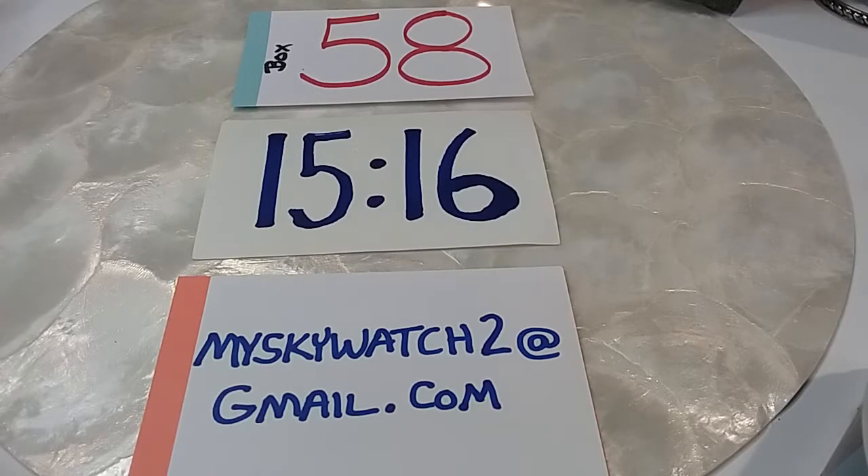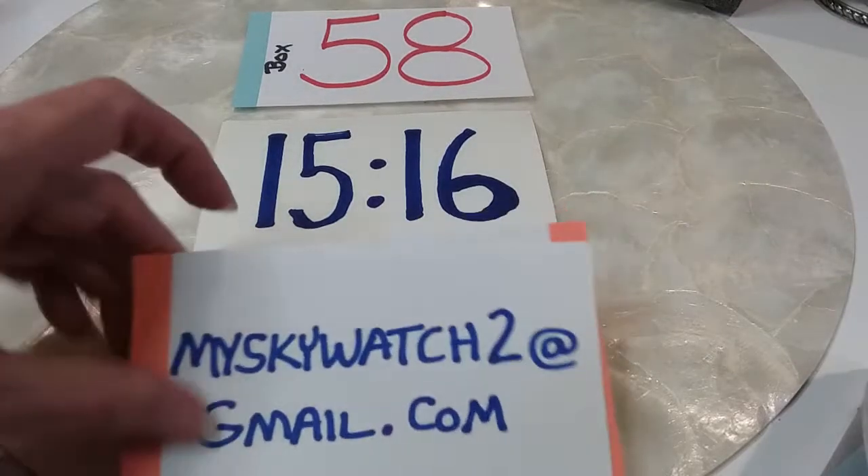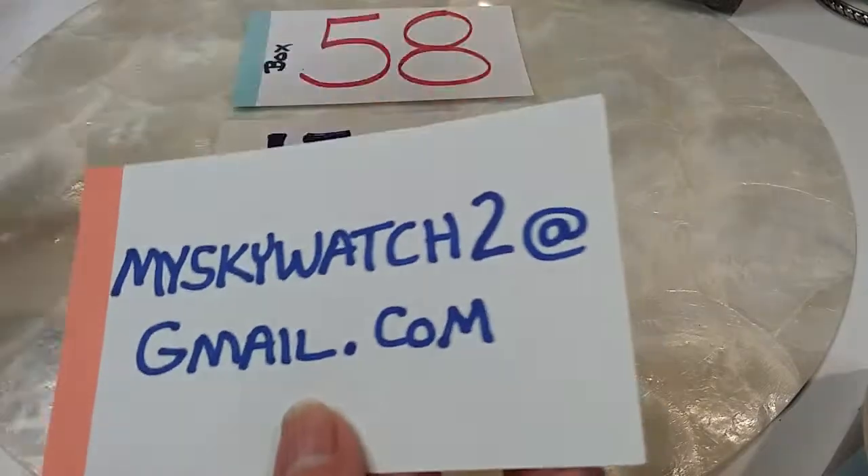We're getting ready to open up box number 58. If you see anything in this box you'd like, please leave a comment under the comments section with the timestamp, a small description like necklace, bracelet, ring, earring, and the dollar amount. If you've not done business with me before, please send me an email at MySkyWitch2 at gmail.com.